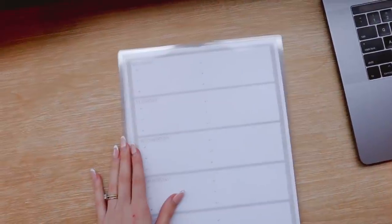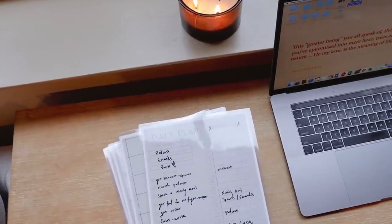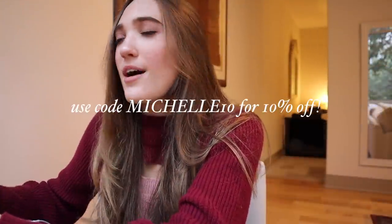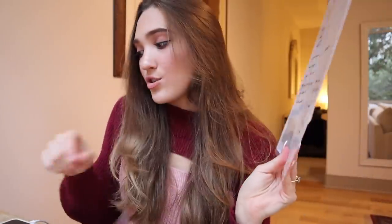I still went ahead and mapped out what I want to do today. I got these templates from my friend Milena on YouTube — she just came out with these beautiful templates and sent me a sweet PR package. She has a bunch of different ones and actually gave me a discount code to share, so I'll put it right here. They're already only like $6 without the discount, but they're laminated so you can use an expo marker and go through. She has a daily plan, weekly, calendar, meal plan, and grocery list — pretty much every template. I'll have these linked down below.